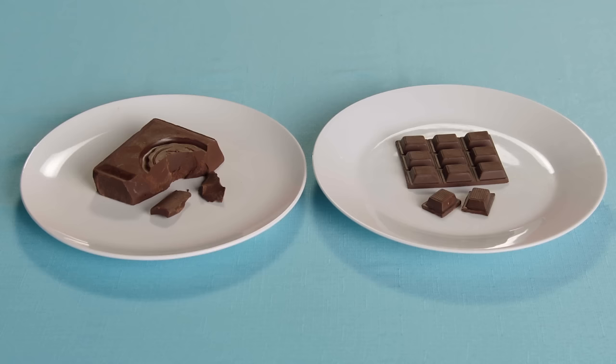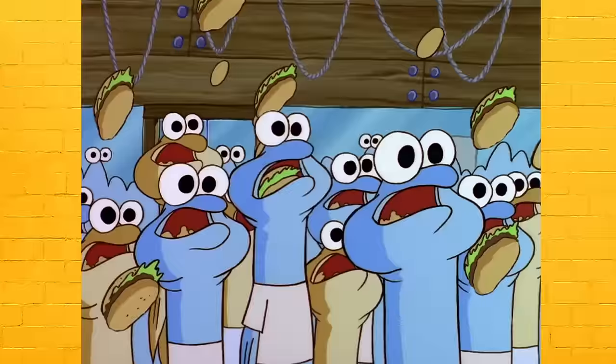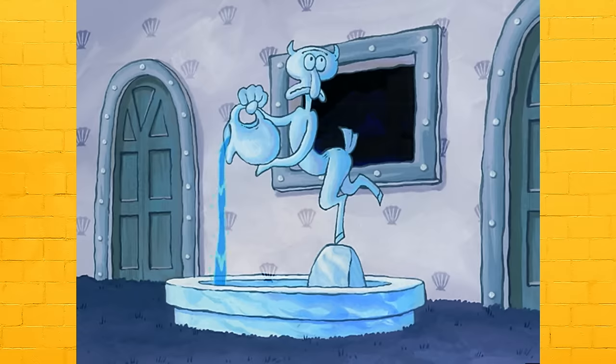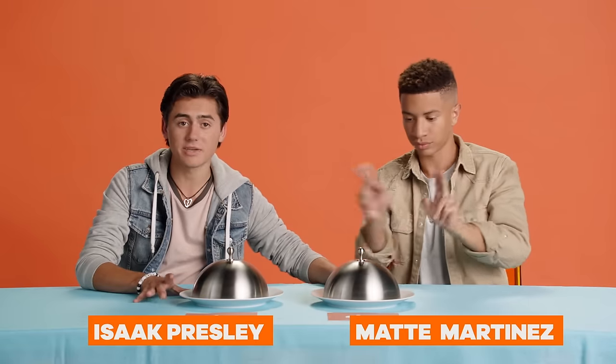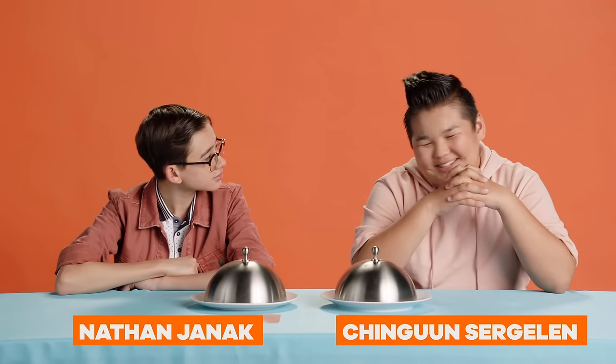What's up, guys? I'm Case Walker, and today we're taking the Cheap versus Cha-Ching Challenge. We're gonna be doing a lot of guessing on food — which one is cheap and which ones are Cha-Ching? We're both gonna be presented with the same exact food. Every right answer is one point, and every wrong answer is a one-point penalty. Are you ready to do this? Let's get into it, bro.